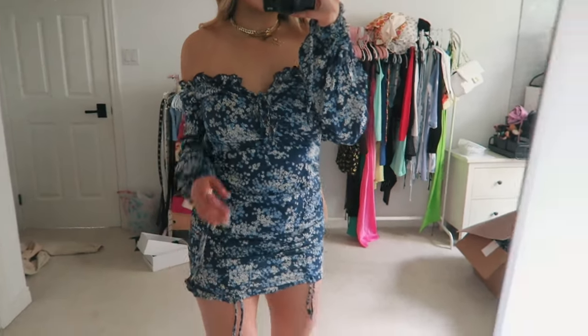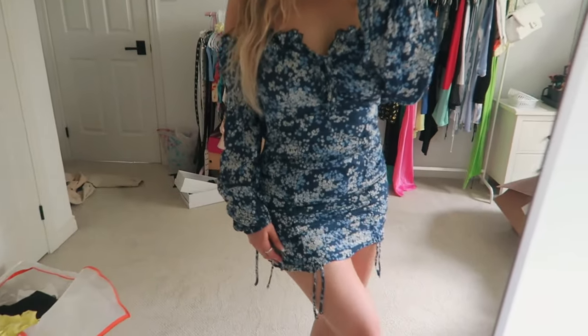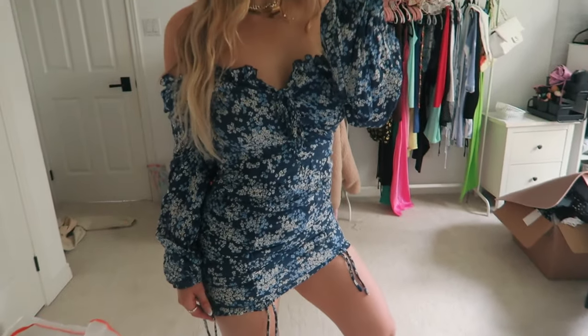I got this beautiful long-sleeve blue floral print dress. I think it's so summery and so cute — great for like a lunch or a dinner. I love it, and it's long-sleeve with off-the-shoulder arms, which I think is adorable.